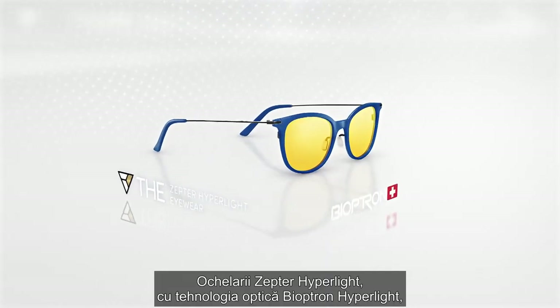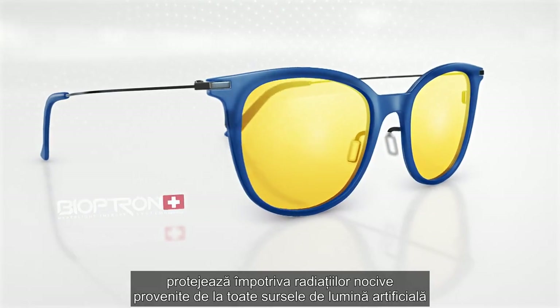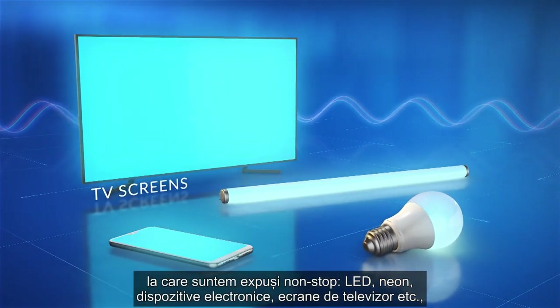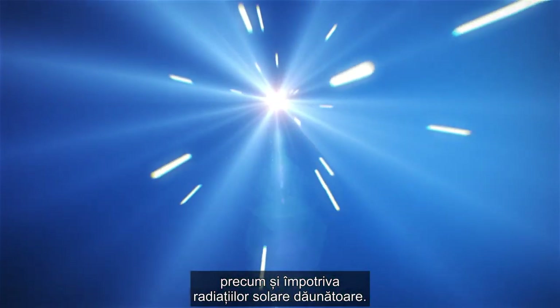Zepter Hyperlite Eyewear fitted with the Bioptron Hyperlite optics protect against indoor harmful radiation from all artificial light sources we are exposed to around the clock — LED, neon, electronic devices, TV screens, etc. — as well as against the sunlight's harmful radiation.